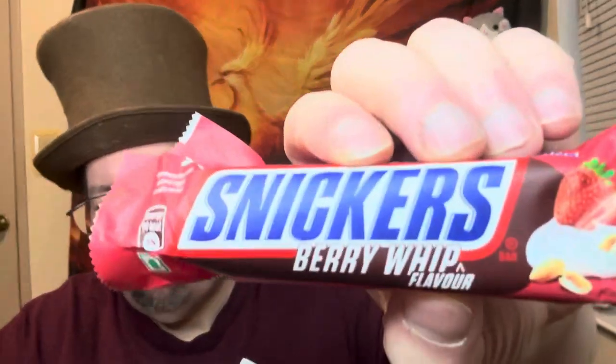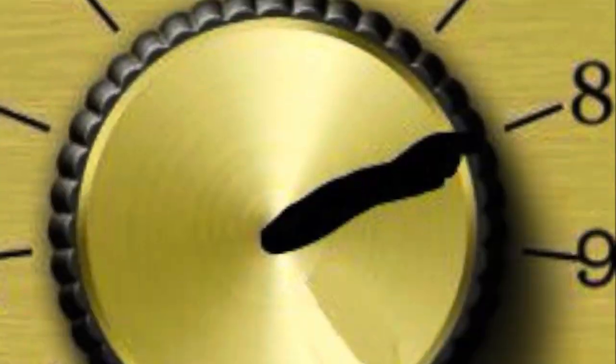So if you can find it, definitely check it out — found it online. Actually very good, so definitely would get it again. Might be able to find it at Walmart or your local grocery store. It does taste like strawberry, so for this one — the Snickers Berry Whip — I'm gonna go with eight out of eleven. Definitely worth the price, a little bit different than regular Snickers, with a little bit of that strawberry flavor. Definitely check it out, you might like it.